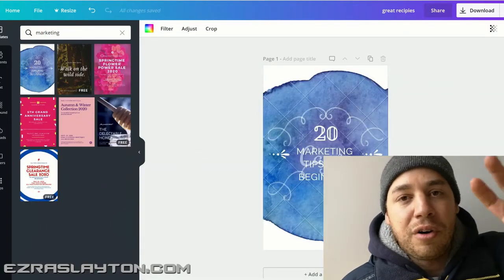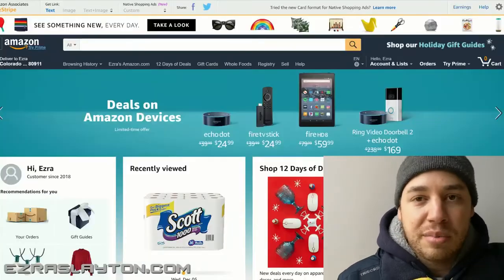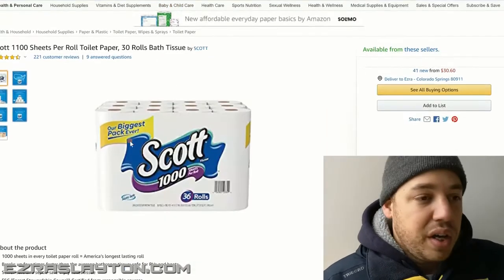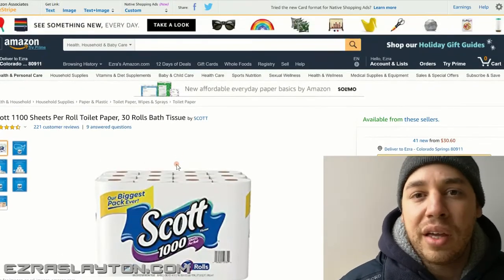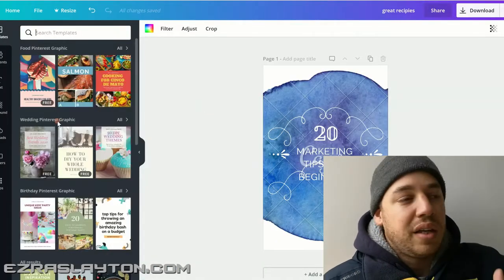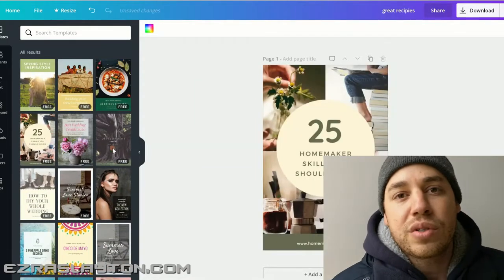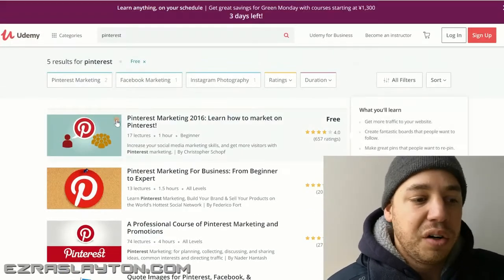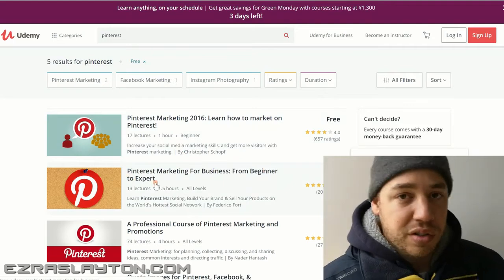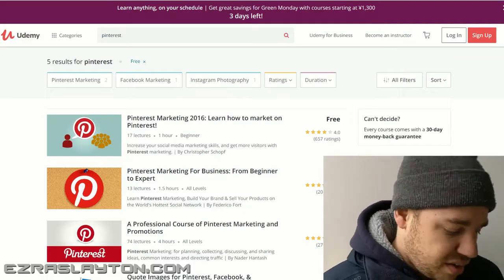You can either pin directly from the product itself — so if you go to Amazon, get the photo and just pin it directly to one of your boards. Or you can create your own pins using something like Canva.com, which is free online software. You can create beautiful pins, and again I'd suggest finding a free Pinterest course to learn more details about how to create these beautiful pins without spending a ton of money or hiring a graphic designer.